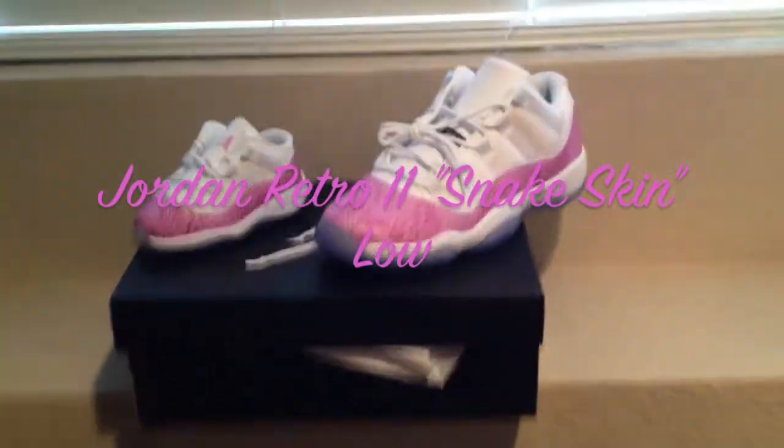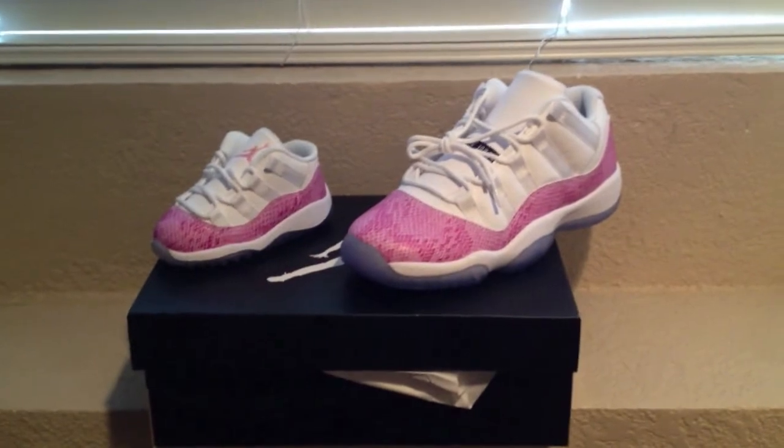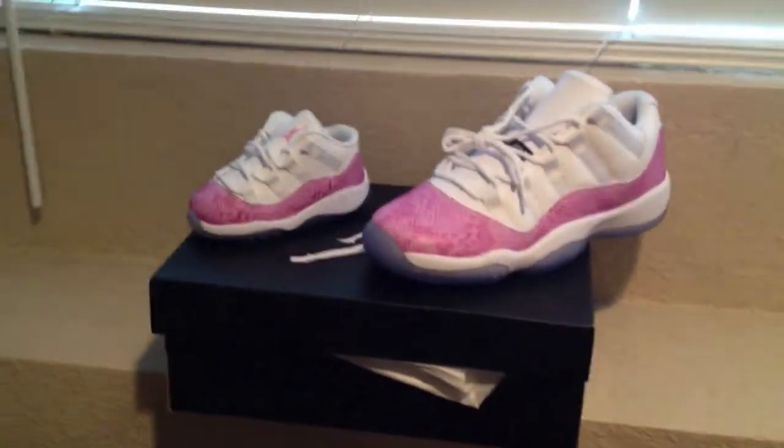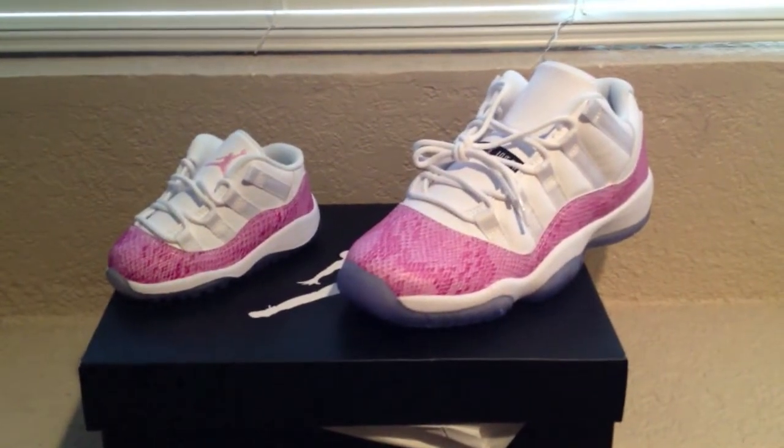Hey, what's going on YouTube? This is Ortiz for Yous. I just wanted to do a real quick pickup video here. As you can see, we've got the Grade School size, the Grade School Retro 11 Lows, the pink snake skin.